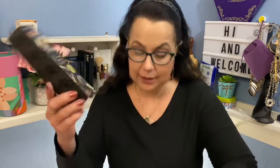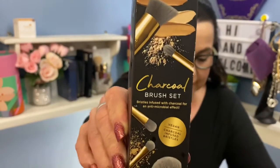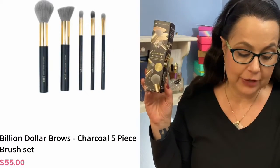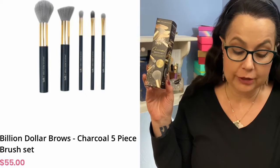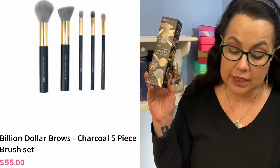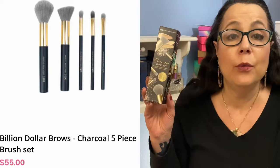The next item is a charcoal brush set from Billion Dollar Brows — a five-piece brush set. It says these vegan, cruelty-free synthetic brushes are charcoal-infused for an antimicrobial effect, allowing for flawless makeup and eyeshadow applications. Retail value $55. So there's $110 right there combined, and I paid $49.95.